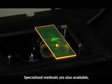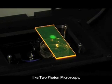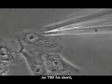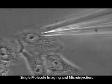Specialized methods are also available, like two-photon microscopy, total internal reflection fluorescence microscopy, or TIRF for short, single molecule imaging, and microinjection.